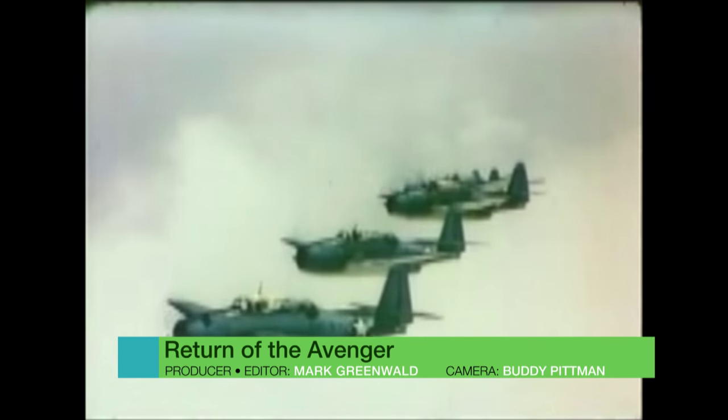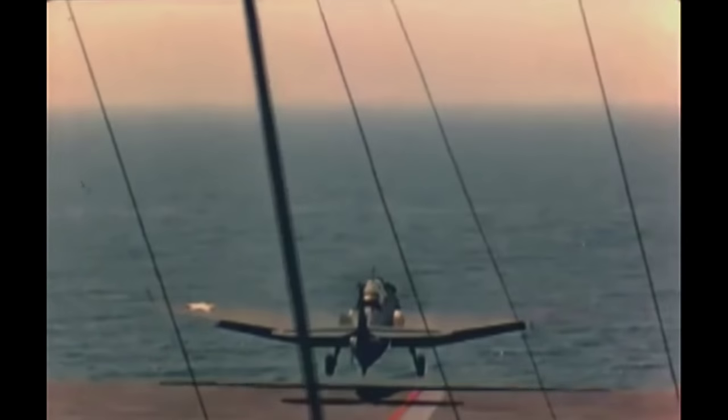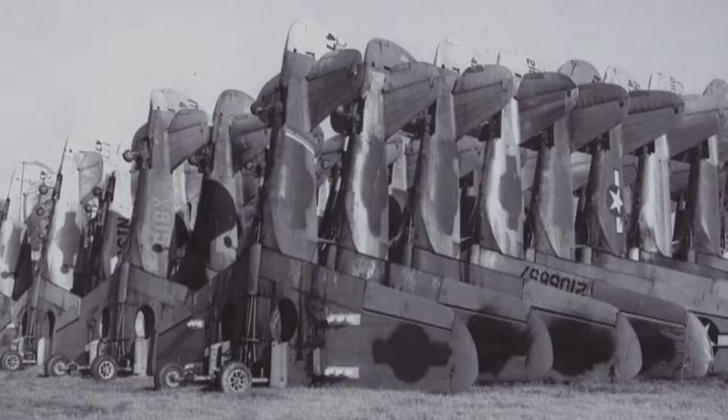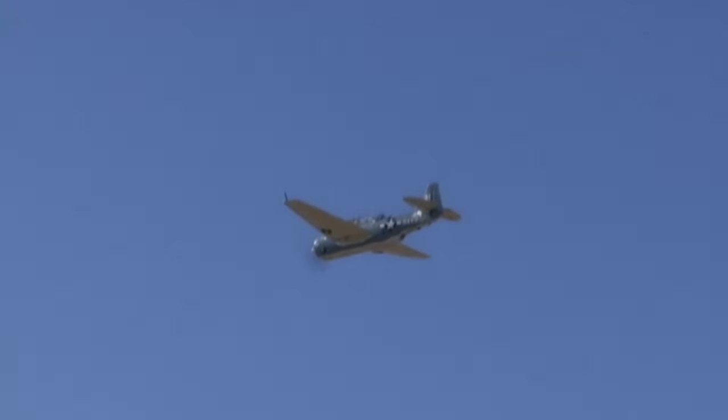The Avenger, a World War II torpedo bomber instrumental in helping defeat the Japanese Navy. Initially developed for the U.S. Navy and Marine Corps, it also saw action with several other Allied naval and air forces around the world. After the war, some were abandoned to aircraft graveyards, but many were put into civilian service. Today, only a few dozen TBM Avengers still fly.